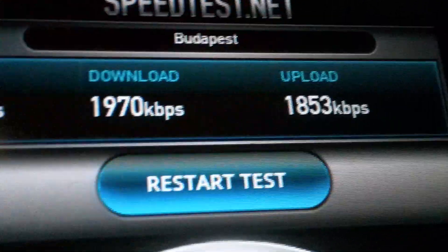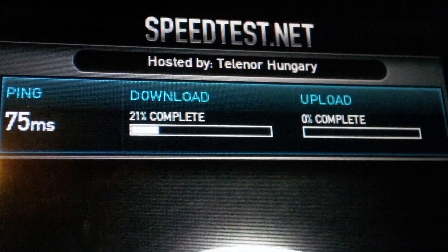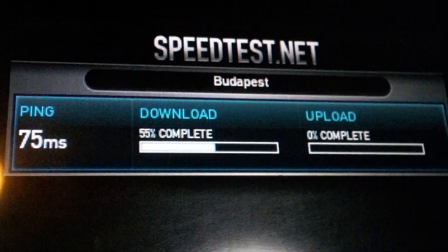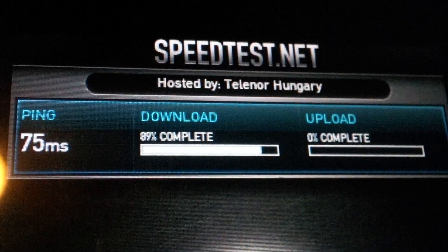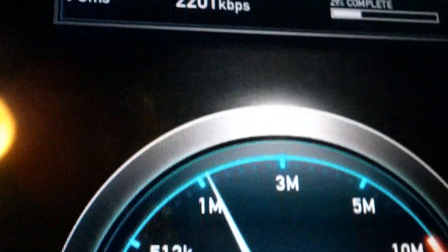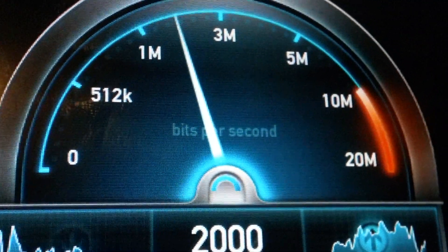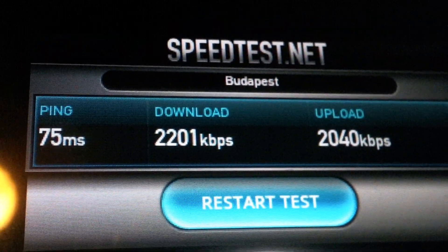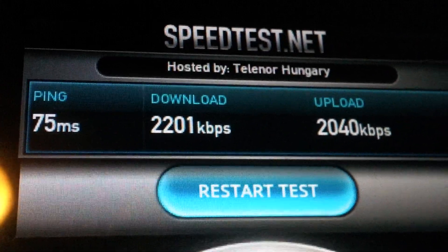So we'll restart the test one more time so you can see. Download 2201, and here we go with the upload again. Download 2201, upload 2040, and the ping, as you see, is 75.